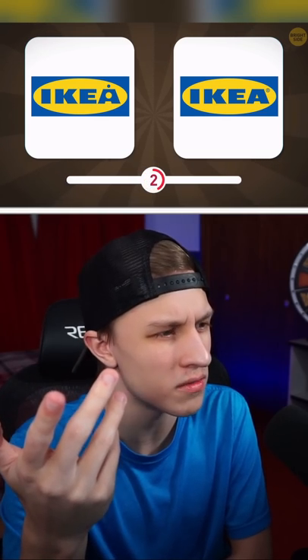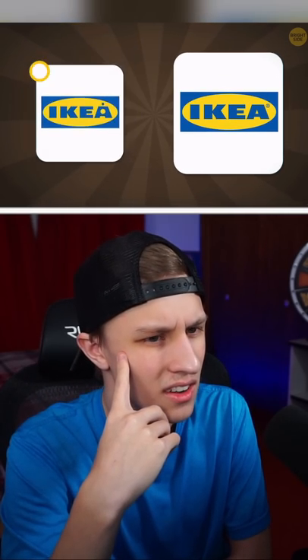Ikea. Why do these all have dots? One on the right. That doesn't have a dot either. Beautiful.